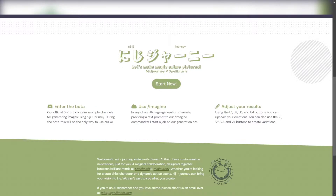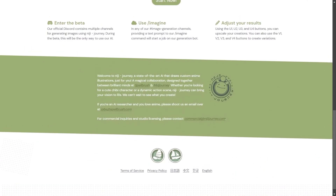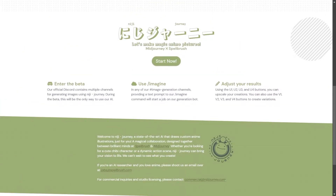To use it I had to register on the website as you see here. Then you will get an email with the Discord link and you can join the Discord to generate your images.